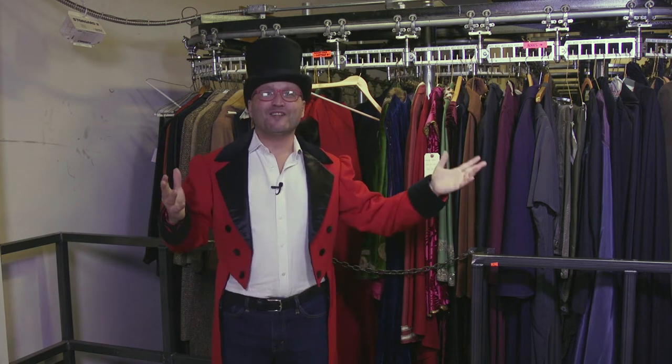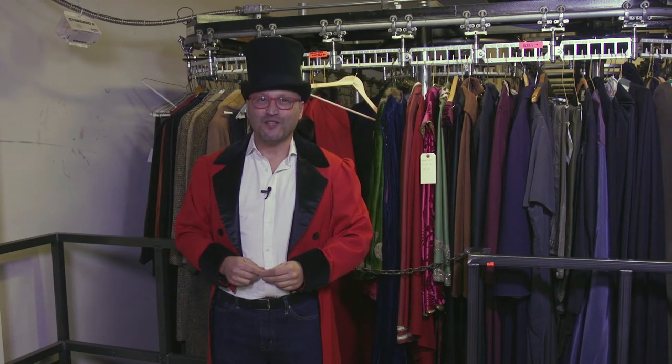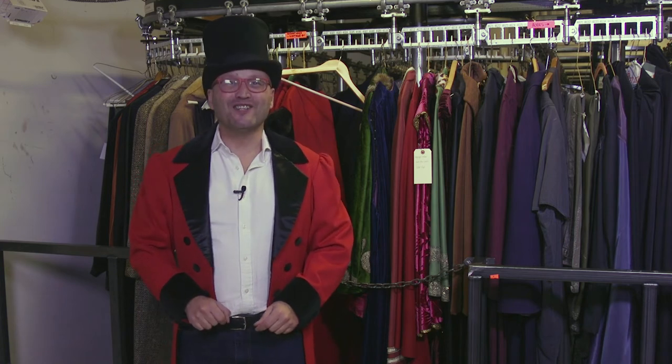Yes, opera characters have many challenges in the plots of our stories, but as you can see, they never have to worry about what to wear. Thank you so much for joining me on today's visit. I look forward to our next adventure. Ciao!